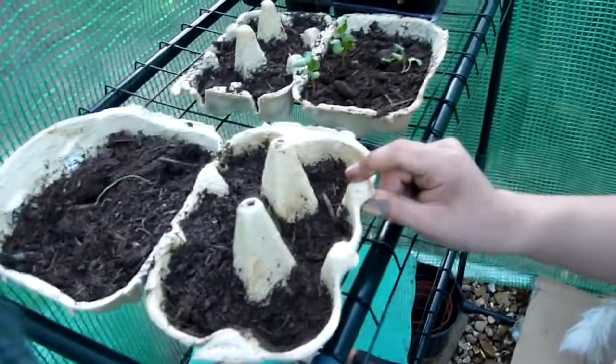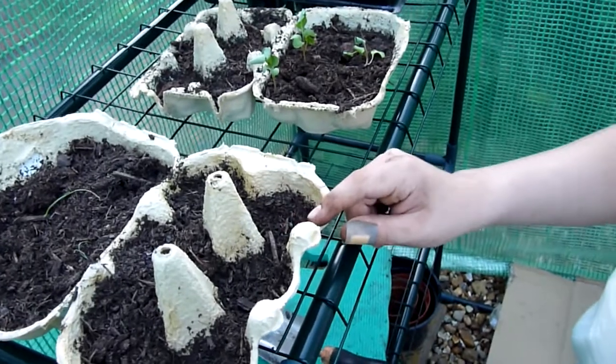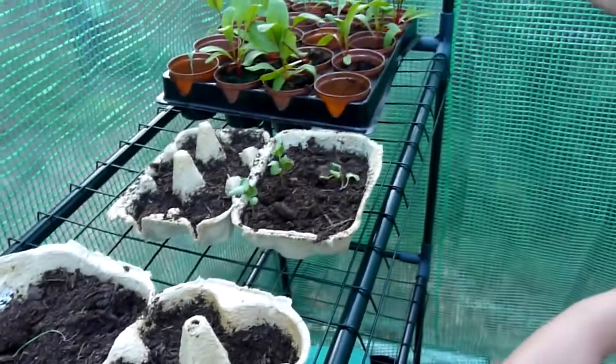These are onions, but sadly they're kind of dying. How are they dying? I'm not sure, I think it's because they're quite dry. Have you been watering them? I have been watering them, but not too much.